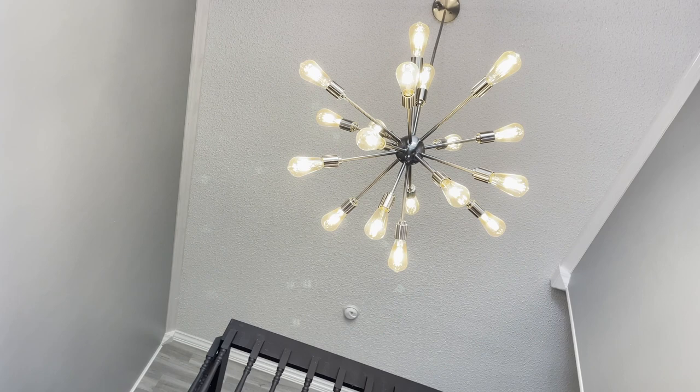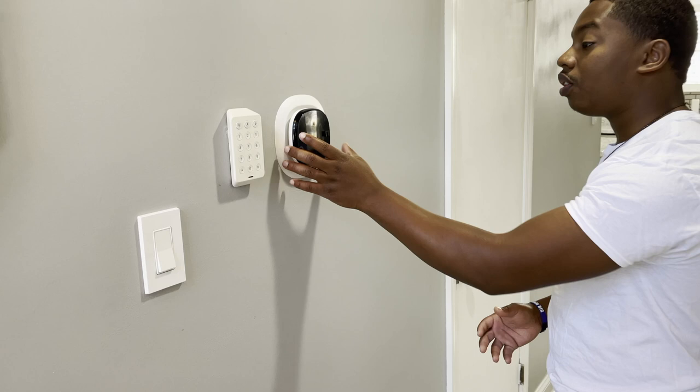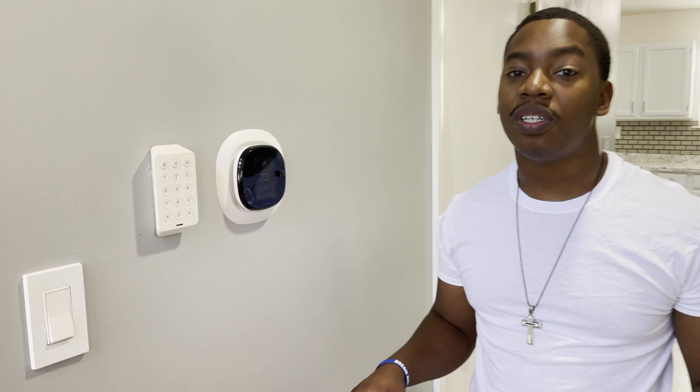Now let's go back down to the hallway. First thing on the left side you're going to see is updated light switches. We had our alarm system installed, and we also changed the thermostat — the thermostat before was so old-fashioned you wouldn't even believe it. So we had to update everything. We got the Ecobee smart system.